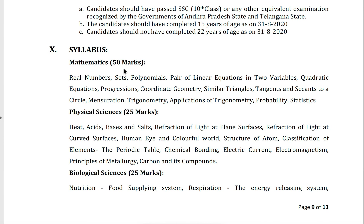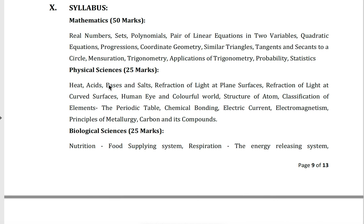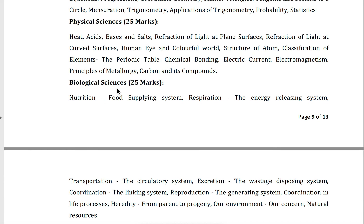The syllabus includes: Mathematics — real numbers, sets, polynomials, pair of linear equations in two variables, quadratic equations, progressions, coordinate geometry, similar triangles, tangents and secants to a circle, mensuration, trigonometry, applications of trigonometry, probability, and statistics. Physical science — heat, acids bases and salts, refraction of light at plane surfaces, refraction of light at curved surfaces, human eye and the colorful world, structure of atom, classification of elements and the periodic table, chemical bonding, electric current, electromagnetism, principles of metallurgy, and carbon and its compounds.